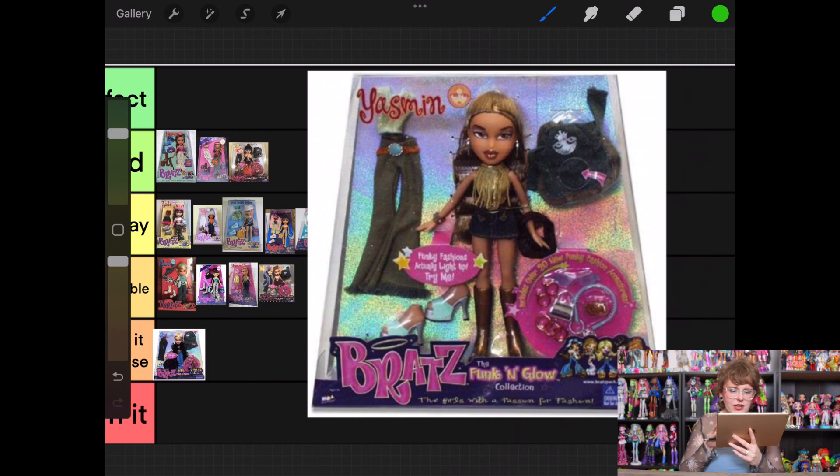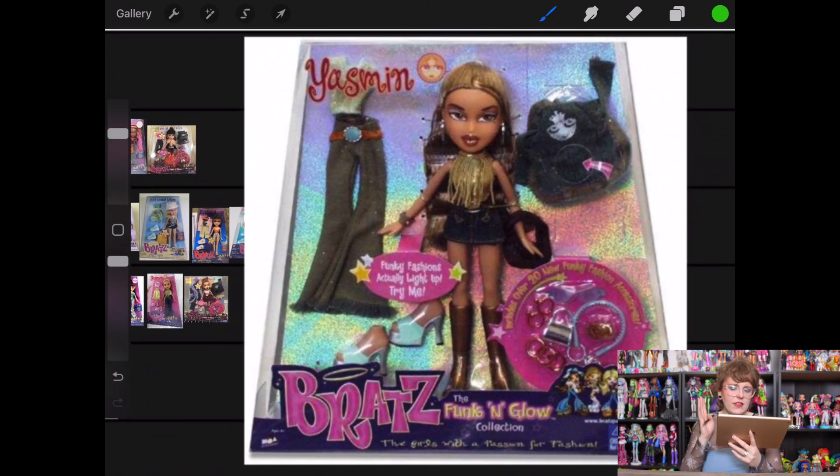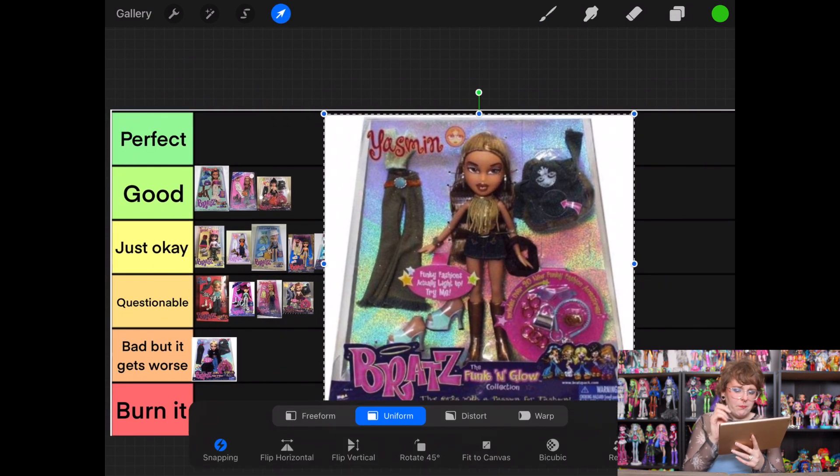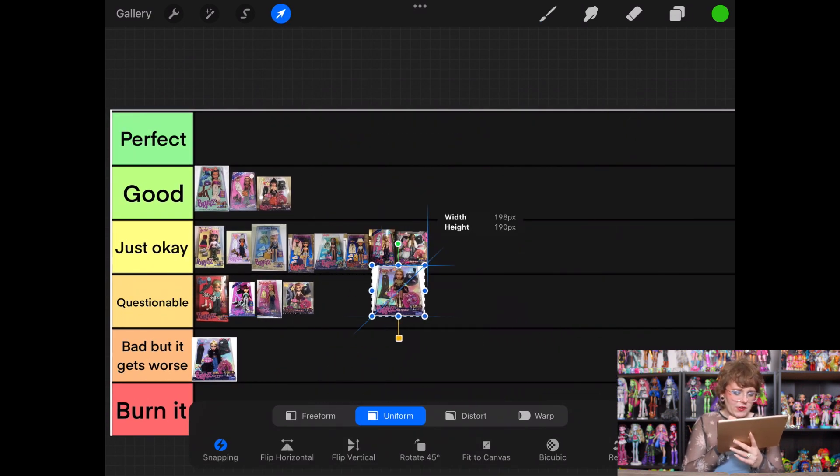Then we've got Funk and Glow Yasmin. The only piece I like is her halter top — everything else is so boring to me, but it's not bad. So she belongs in Just Okay.